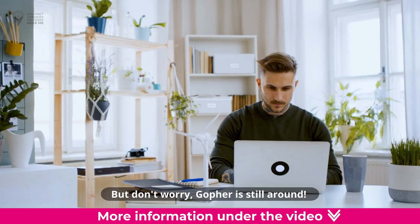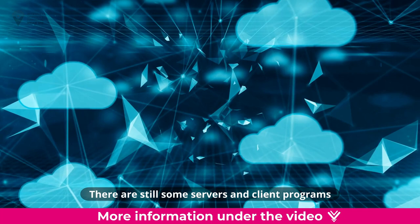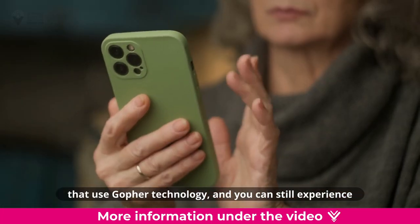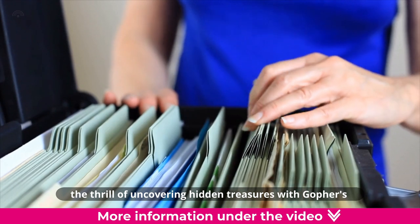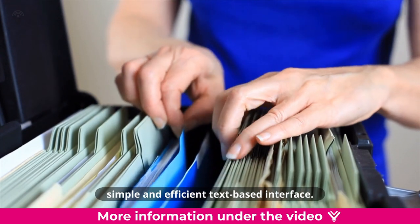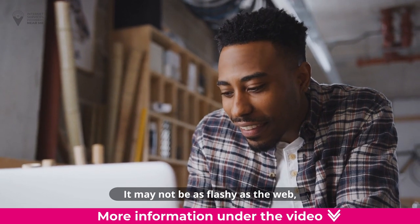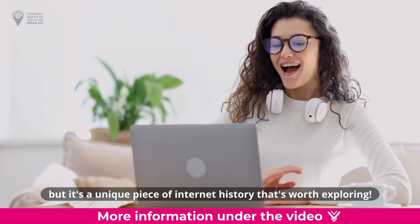But don't worry, Gopher is still around. There are still some servers and client programs that use Gopher technology, and you can still experience the thrill of uncovering hidden treasures with Gopher's simple and efficient text-based interface. It may not be as flashy as the web, but it's a unique piece of internet history that's worth exploring.